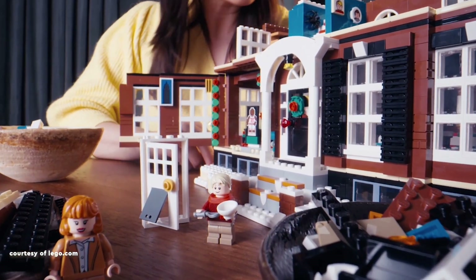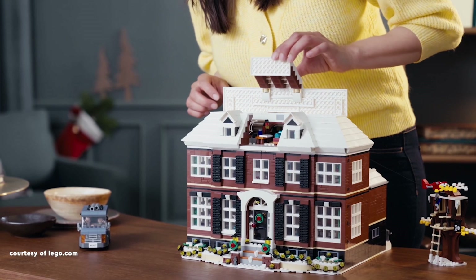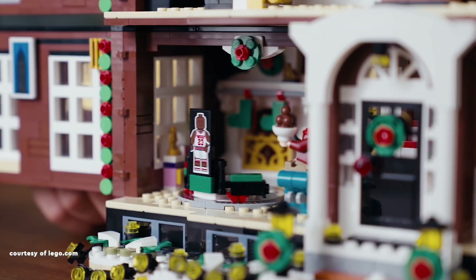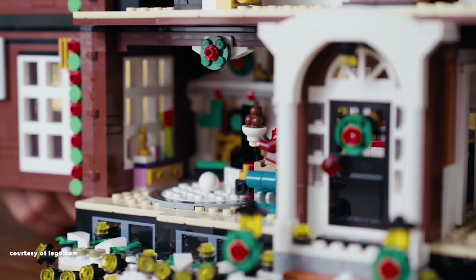Priced at 300 American dollars or Euros, or 260 British pounds, the set comprises a substantial 3,955 pieces.